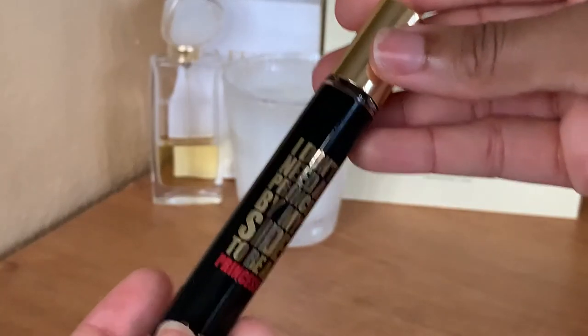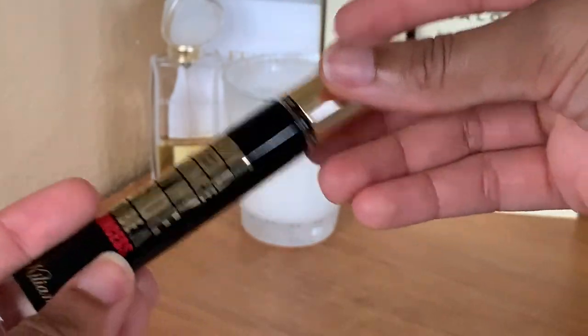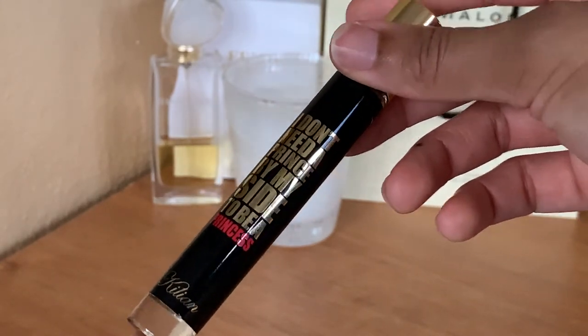I have a travel size of I Don't Need a Prince By My Side to Be a Princess by Kilian, and I ended up getting this travel size first before I got the full size of the fragrance.